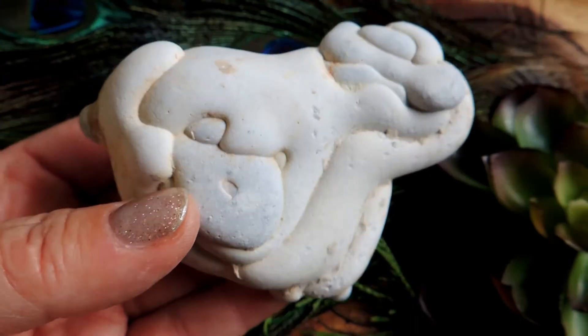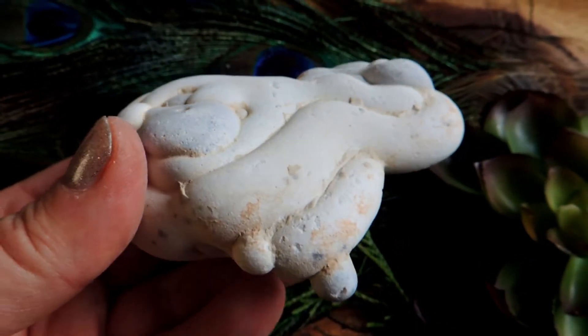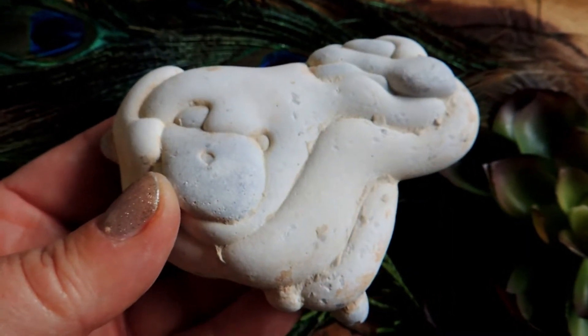If you'd like to learn more about menolite or goddess stones, please visit our website, solsticejourney.com, and this is available in our Etsy shop. Enjoy.